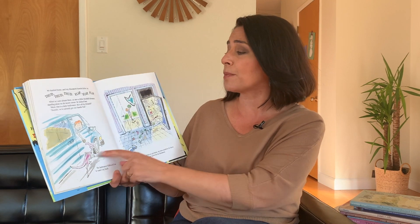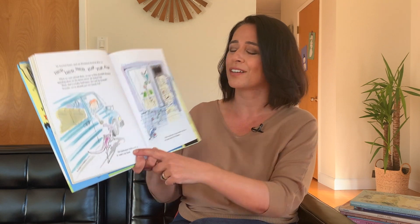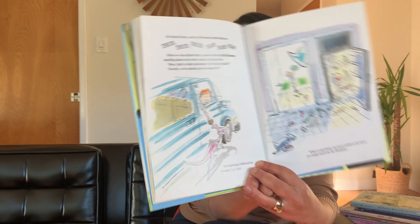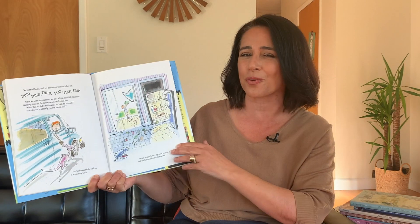We hurried home, and my dinosaurs hurried after us. Thud, thud, thud. Flap, flap, flap. Then we were almost there, and we saw a little duck-billed dinosaur standing alone on the street corner. He looked lost. Mom, that's a baby hadrosaur. He's all by himself. Sweetie, we've got our hands full already. The hadrosaur followed us. It wasn't my fault. Or was it? Look what he's doing — I think he's feeding the little baby dinosaur donuts on the way home.